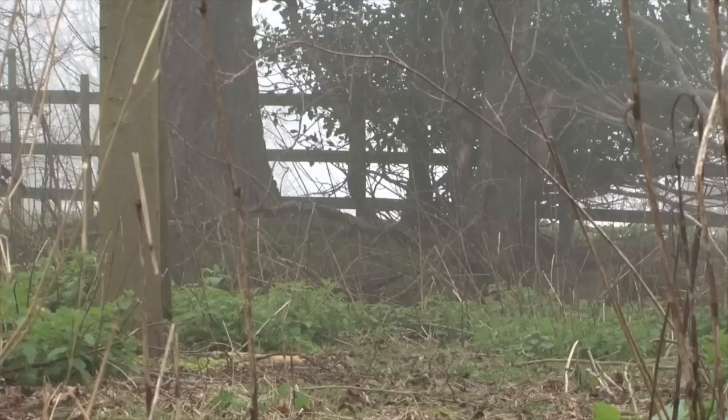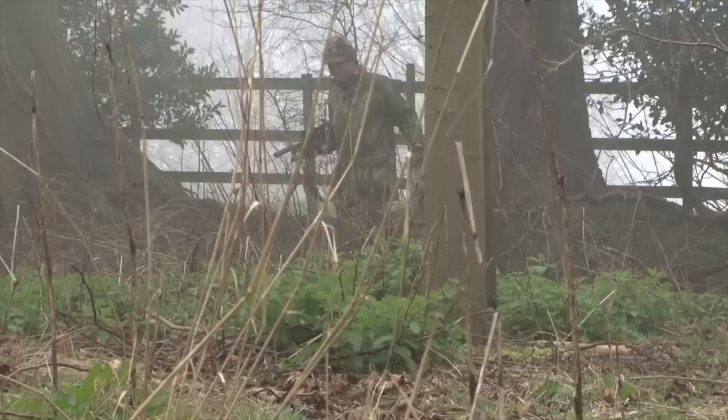There's a new camo pattern from British clothing firm Jack Pike. The Wildlands pattern combines high-resolution images of reeds, leaves and grasses to form a realistic brown pattern — ideal for airgunning on the stubbles or in dry grass and reeds. If it wasn't camouflage, we'd say it stands out from the market.